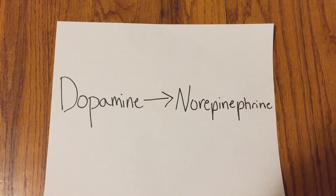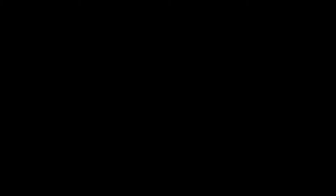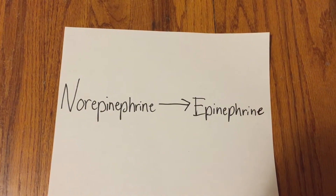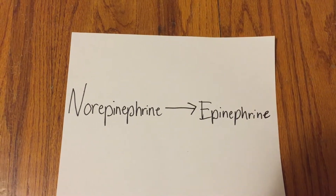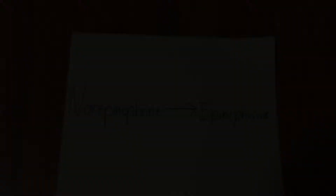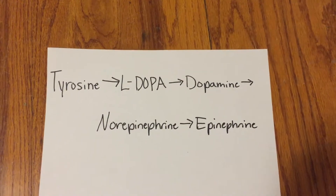From there, dopamine is oxidized into norepinephrine, which is then stored in the synaptic vesicles. In order for epinephrine to be created, norepinephrine must be methylated. Methylation is the substitution of an atom or group by a methyl group. This process for the creation of these hormones shows just how chemistry is involved in lying.